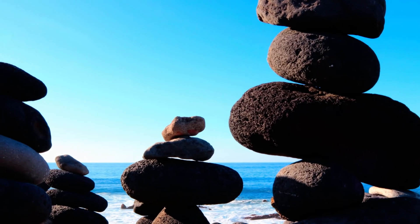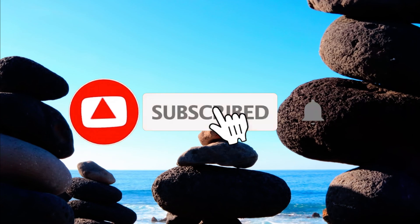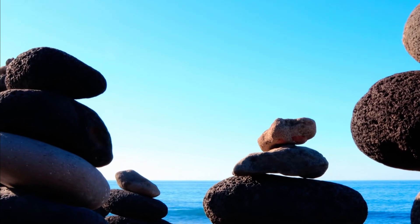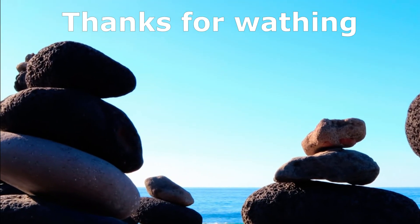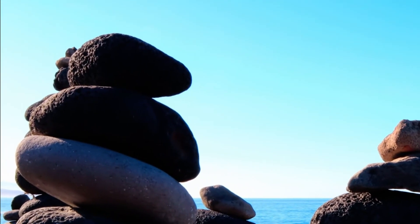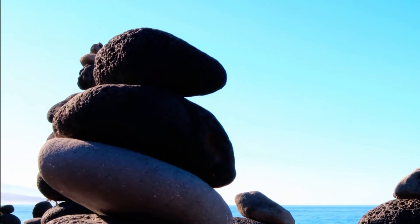If you enjoyed this adventure, give us a thumbs up, subscribe for more amazing stories from around the world, and hit that bell icon so you never miss an update. Until next time, keep exploring. And if you've ever seen something as bizarre and fascinating, we'd love to hear your story.